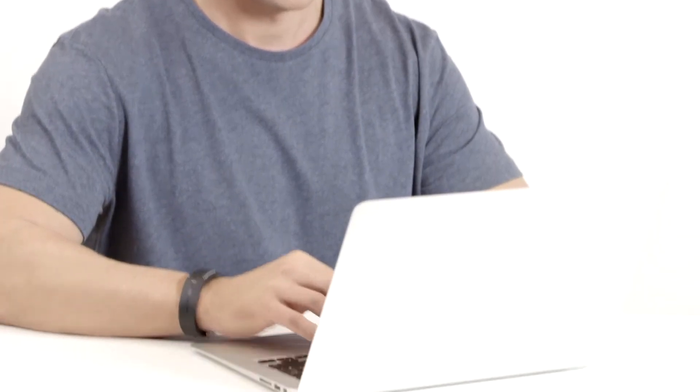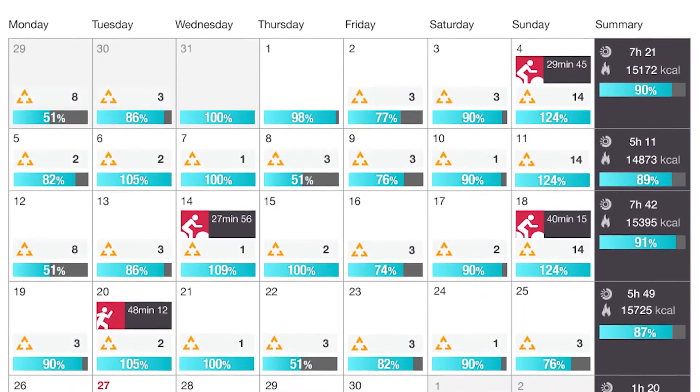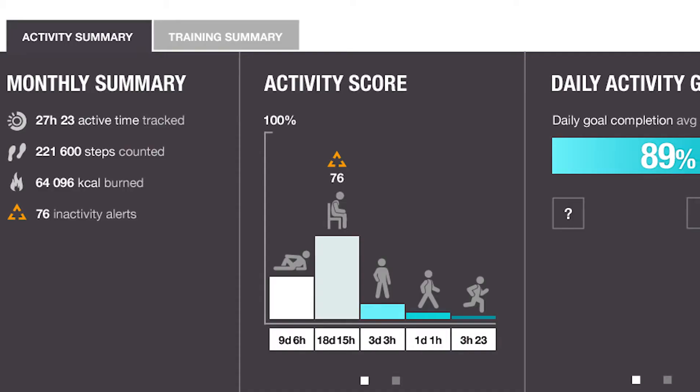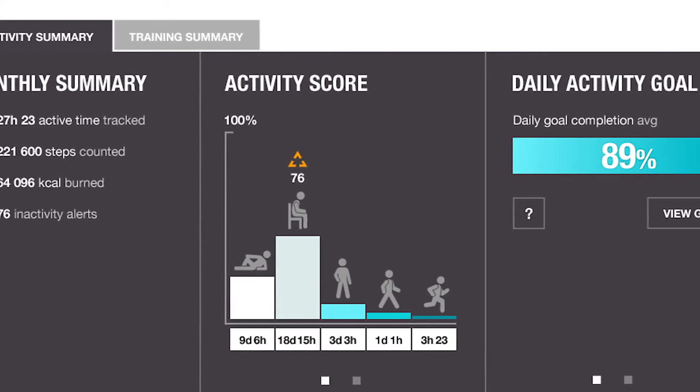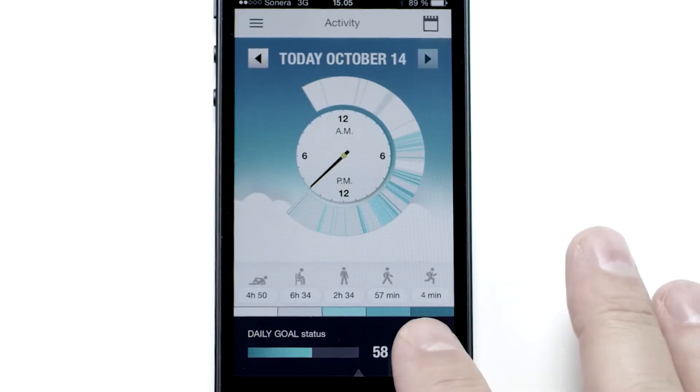And then there's PolarFlow. It's a great web service that works together with PolarLoop. You can check your activity history and get feedback about your activity choices and how they're good for you and your health. Or check your details from the PolarFlow mobile app on the go.